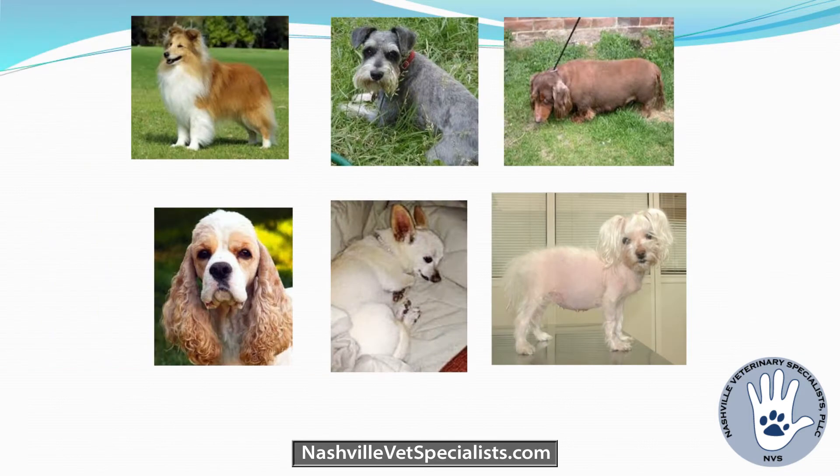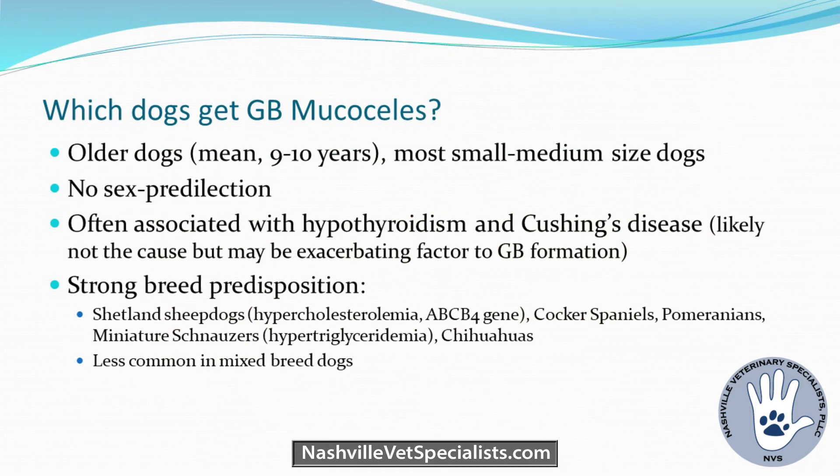Biliary mucoceles as a clinical diagnosis weren't really reported until the mid-90s. Some thought it's because everyone's doing more ultrasounds now. But necropsies and surgeries were done all the time before, so I feel there's probably not just a simple answer. We're detecting them more because we're doing more ultrasounds, but there may be something else related — like gallbladder dyskinesis, especially with hypothyroid dogs.